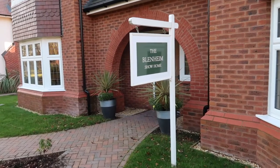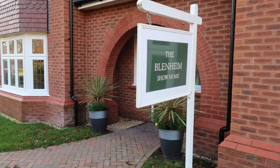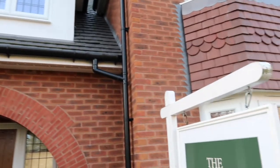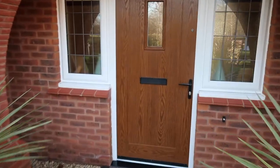Hey gang, welcome to another show home tour. Today I'm at Red Row and this is the Blenheim show home — I believe that's how you pronounce it. It's a five-bedroom home and the exterior already looks absolutely amazing. I love how they've set it out, so let's go.